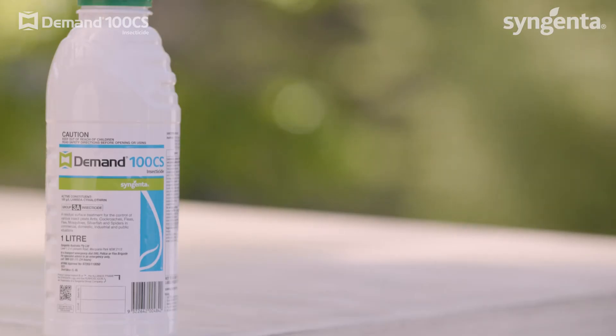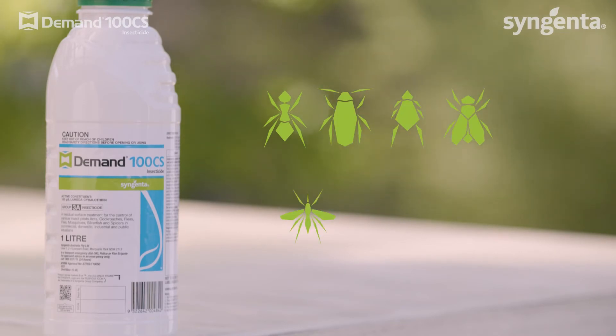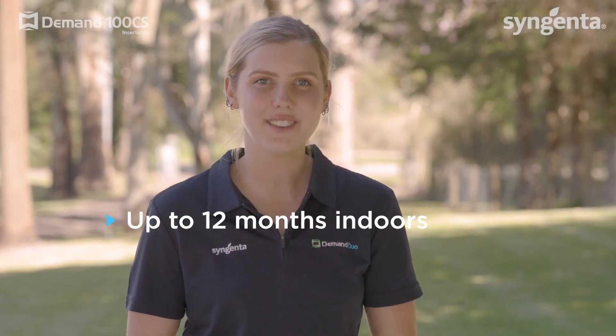Demand 100 CS controls ants, cockroaches, fleas, flies, mosquitoes, silverfish and spiders, and delivers residual control for up to 12 months indoors and up to three months outdoors.